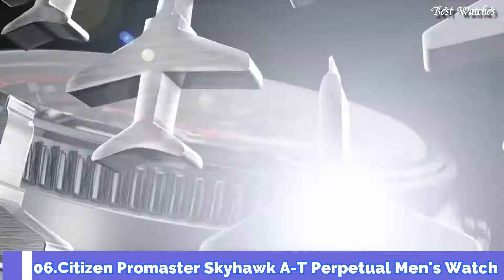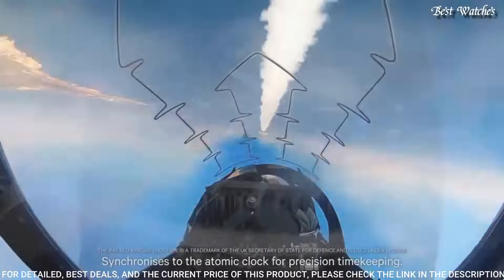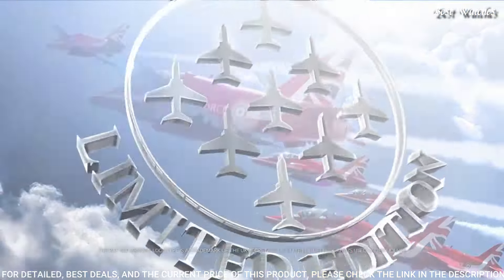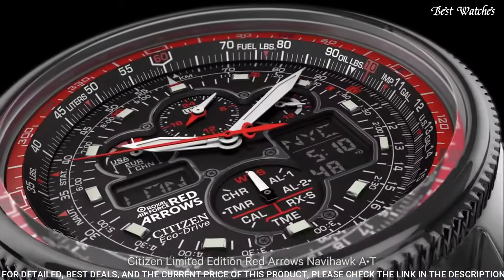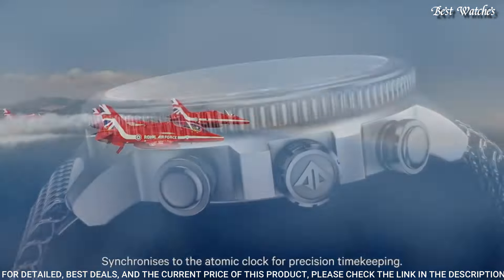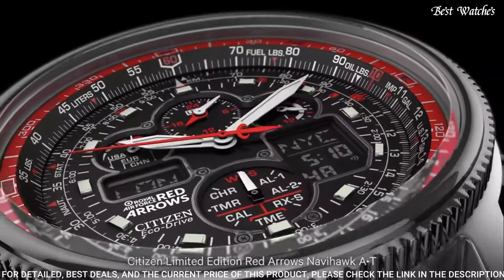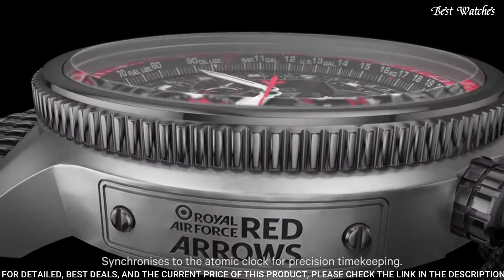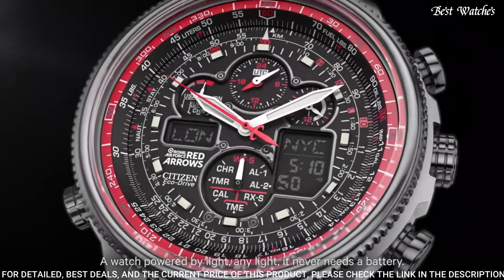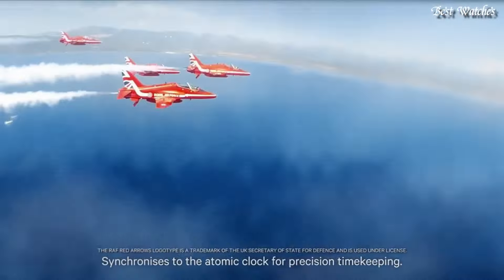Number 6 — Citizen ProMaster Skyhawk AT Perpetual Men's Watch. Silver-tone Stainless Steel Case with a silver-tone stainless steel mesh bracelet. Black dial with silver-tone hands and index Arabic numeral hour markers. Dial Type: Analog Chronograph Indicator, Dual Time, 24-hour. EcoDrive Movement. Scratch-Resistant Sapphire Crystal. Case Size: 46mm. Water Resistant: 200m (660ft). Functions: Perpetual Calendar, Chronograph, World Time, Alarm, GMT, Second Time Zone, Hour, Minute, Second, Power Reserve Indicator. Solar Powered.